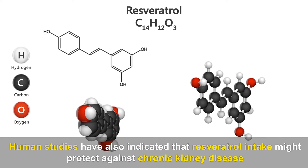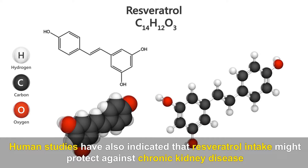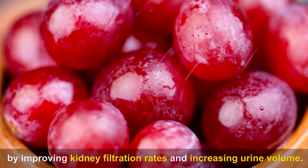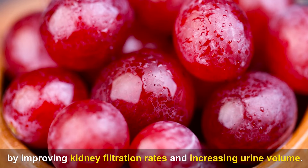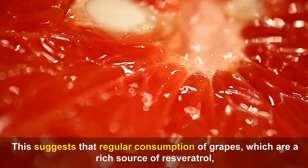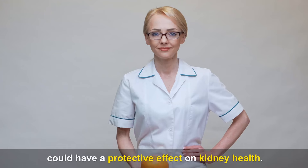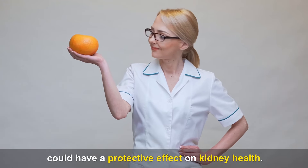One of the standout components in grapes is resveratrol, a powerful antioxidant known for its significant health benefits. Research conducted in labs and on animals has shown that resveratrol can reduce oxidative stress and inflammation, which are key factors in preventing kidney damage. This compound not only reduces potential damage, but also enhances kidney function and structure. Human studies have also indicated that resveratrol intake might protect against chronic kidney disease by improving kidney filtration rates and increasing urine volume.